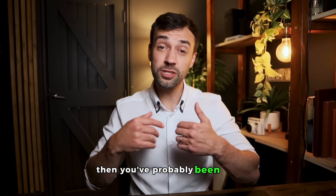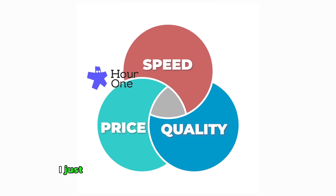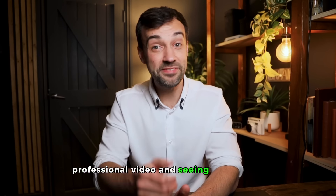Now, if you're like me, then you've probably been told you have to pick between speed, quality, and price. But since using Hour One, I just don't think you have to anymore. Honestly, I really recommend just going and creating a free professional video and see it for yourself.